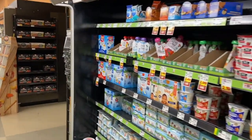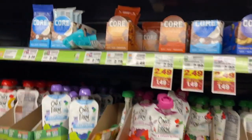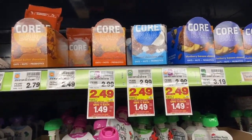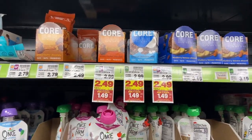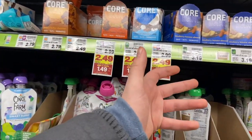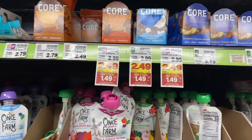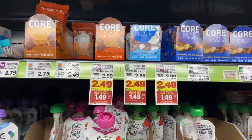A deal finally popped up on the CORE bars — be careful because the rebates are for certain varieties only. They're on our mega for $1.49, and there are $1.00 rebates on Ibotta, making them $0.49. Check your best customer coupons too — I got one for $2.00 off, so that'll be a little money maker for me. I've actually grown to love these through all the deals we've had on them, and $0.49 is a great price.